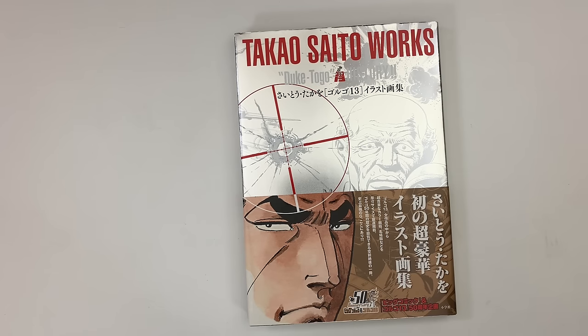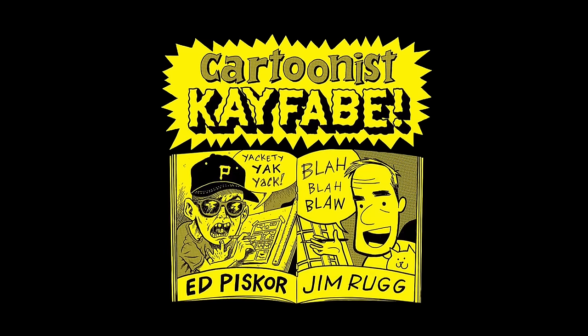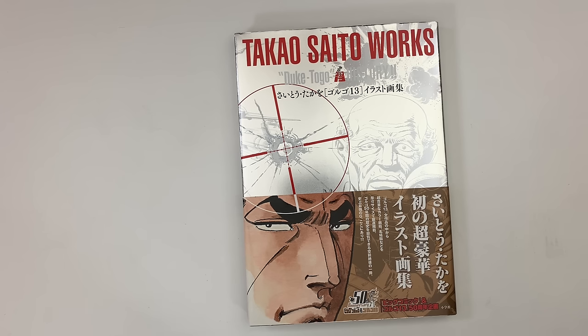This is a big one today, and I think this book is going to be kayfabe-affected for sure. The Takao Saito Works Duke Togo History — it's a Golgo 13 Artist Edition book. Welcome to your favorite YouTube channel, Cartoonist Kayfabe. My name is Ed Piscor, I'm Jim Rugg. This was on the shelves of Koenji Shan, Japan Book Hunters bookshelves, and I scooped it up immediately.